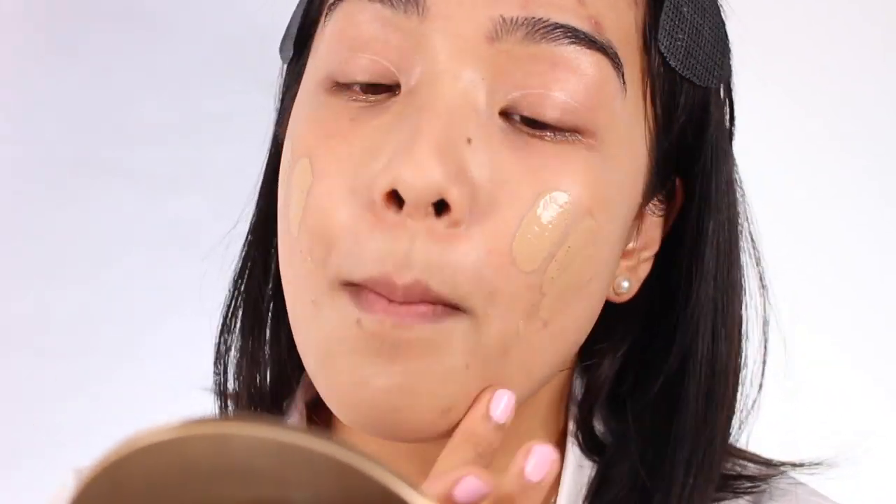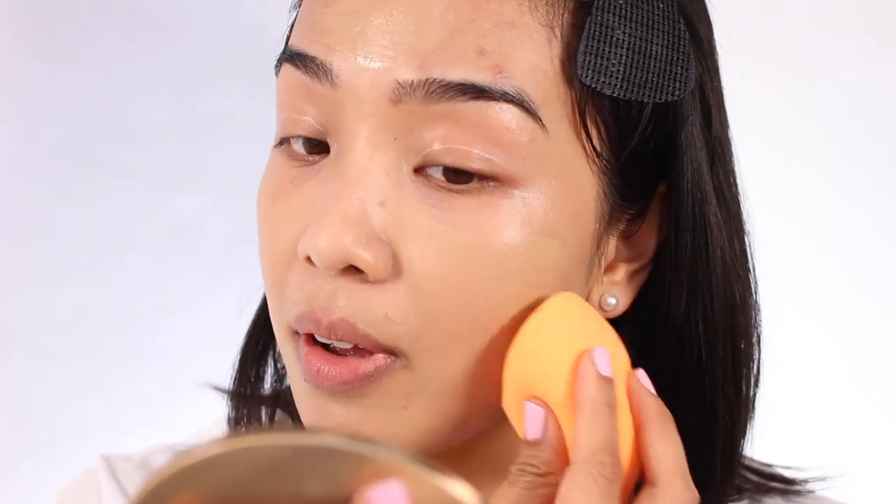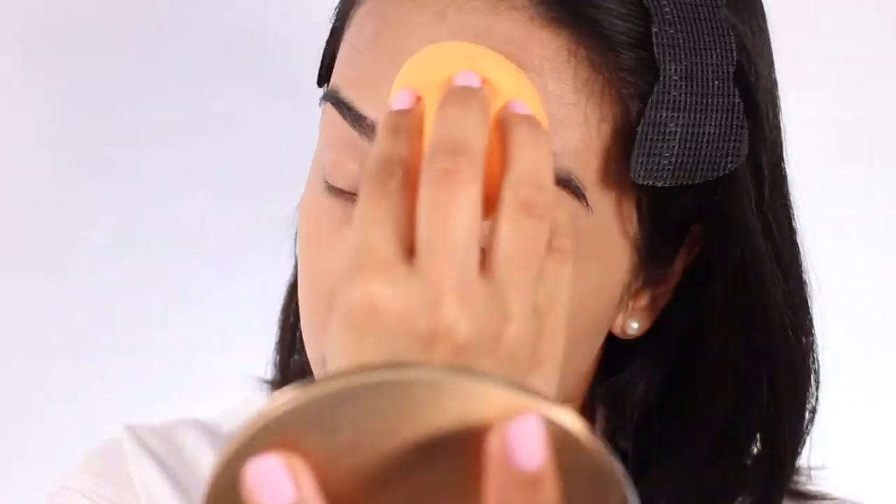Other than that, I just have my usual hyperpigmentation and redness going on. This is another tube-pump hybrid packaging. This is one full pump — it is a more fluid base, with a very similar consistency to the Natasha Denona Face Glow Foundation. I'm going to apply it onto the skin. This is actually a pretty good shade match.